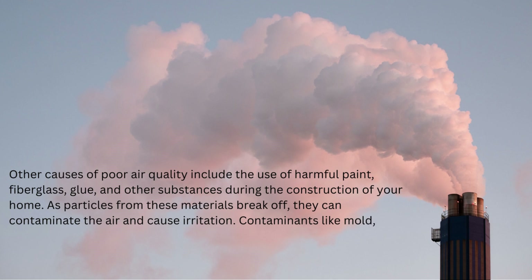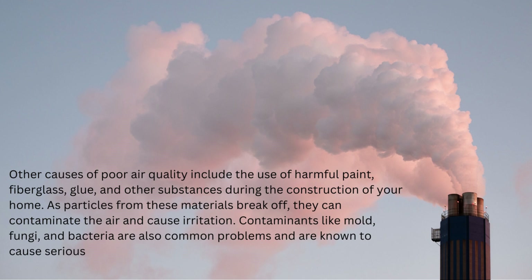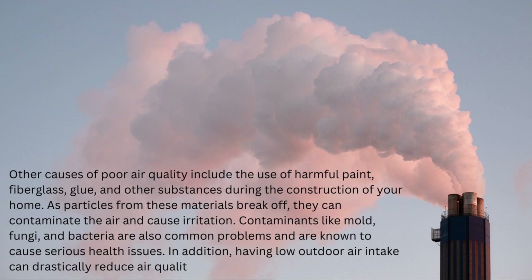Contaminants like mold, fungi, and bacteria are also common problems and are known to cause serious health issues. In addition, having low outdoor air intake can drastically reduce air quality.